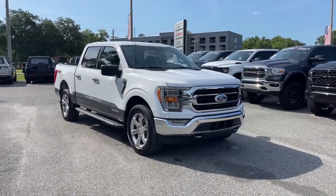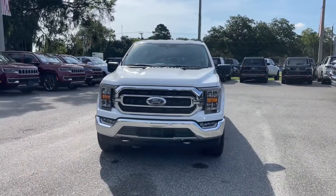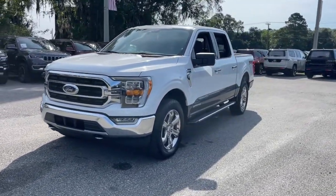You will love the features of this 2021 Ford F-150. This vehicle still has fewer than 10,000 miles on the clock, so it won't last long.